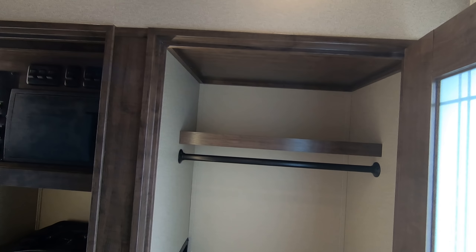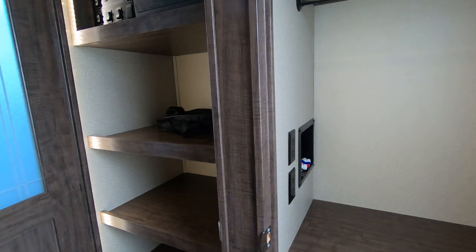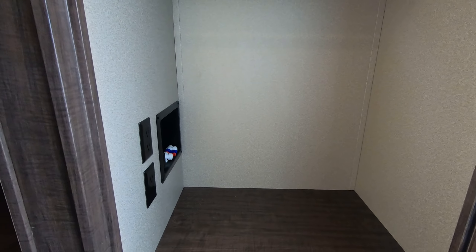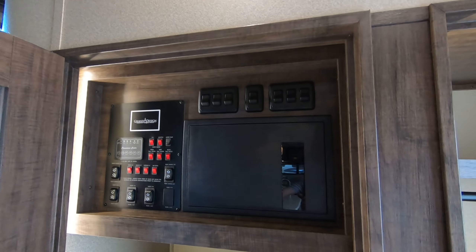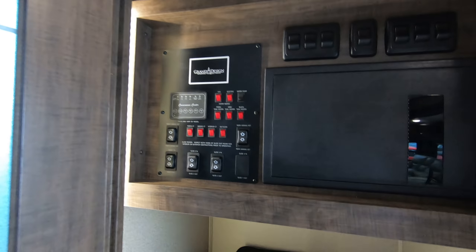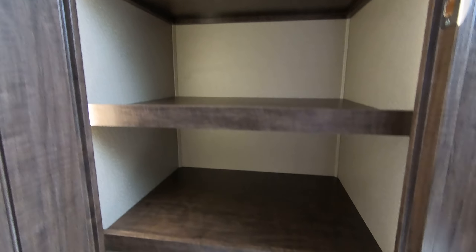Right when you walk inside the door, nice big wardrobe closet. You do have washer/dryer prep — if you wanted to add the washer dryer you could take that shelf out; if you want to do a stacker you could go single and go with the combo. Your control panel is all right here in one convenient location — your fuse box, your light switches, slide controls, everything you need in one nice spot — and additional pantry space.